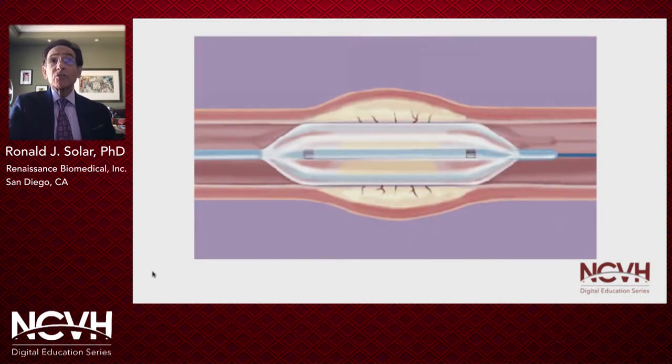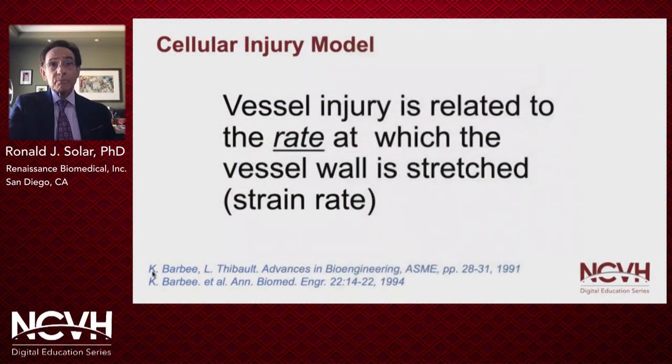This results in significant stretching of the arterial wall, which results in vascular injury. Studies of smooth muscle cells at the University of Pennsylvania show that injury was not a function of the magnitude of the applied stress, but rather the strain rate — that is, how fast the cells were deformed by the applied stress. This is due to the fact that the cell membrane is viscoelastic.